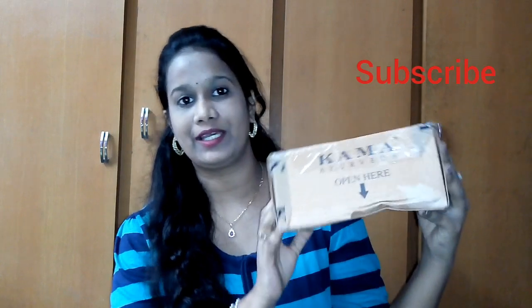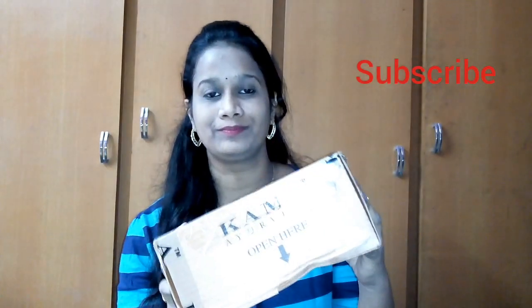Today, I will try this Kama Ayurveda trial pack. Kama Ayurveda is very popular. It uses natural ingredients and is very expensive. I have not used these products before, but on Facebook, social media, and YouTube, there are a lot of reviews. The cost is very high — every product is very high. So I will introduce this trial pack.